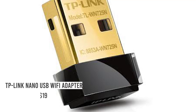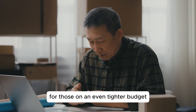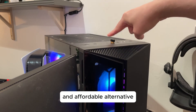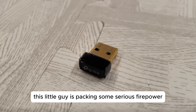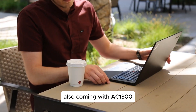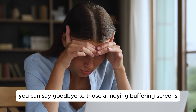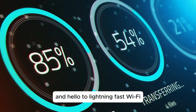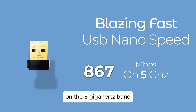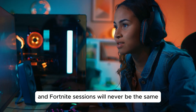Number 4: TP-Link Nano USB Wi-Fi Adapter. For those on an even tighter budget, the TP-Link Nano USB Wi-Fi Adapter offers a reliable and affordable alternative. This little guy is packing some serious firepower when it comes to speed and connectivity. Also coming with AC1300 dual-band technology, you can say goodbye to those annoying buffering screens and hello to lightning-fast Wi-Fi speeds of up to 867 megabits per second on the 5 GHz band. Your Netflix marathons and Fortnite sessions will never be the same.